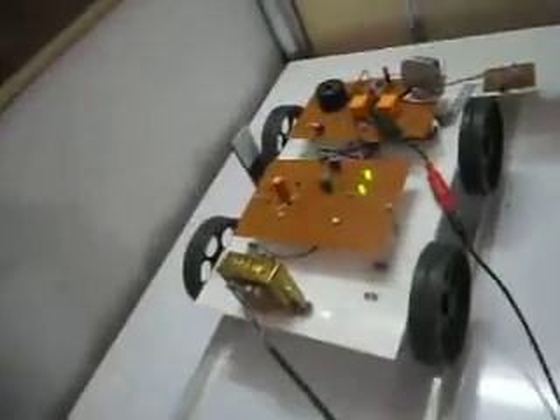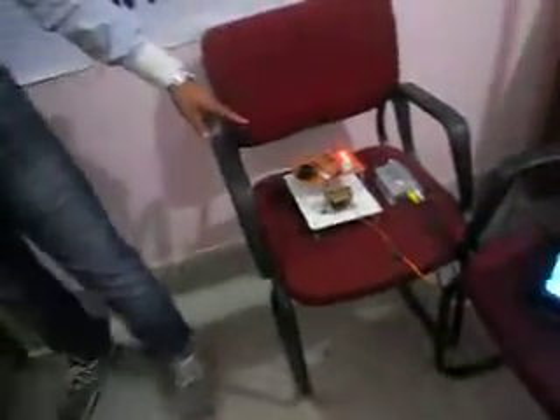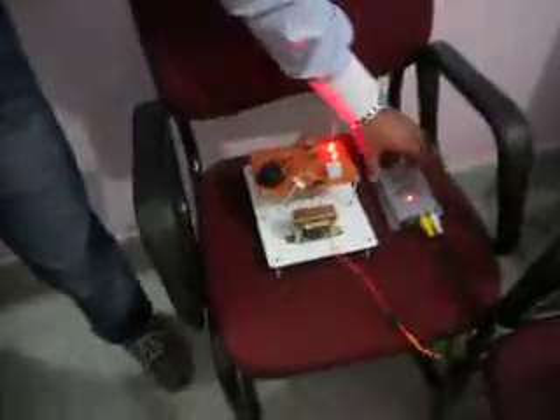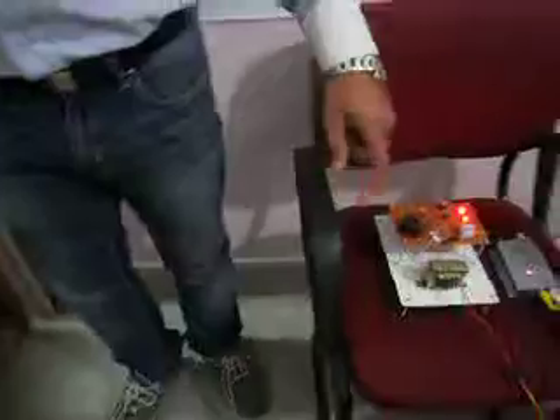This is called the railway crack detection system with real-time video analyzer. This will display the video — this is the TV and this is the receiver section. And this is the RF receiver for the camera; it receives the signal wirelessly and gives it to this receiver.